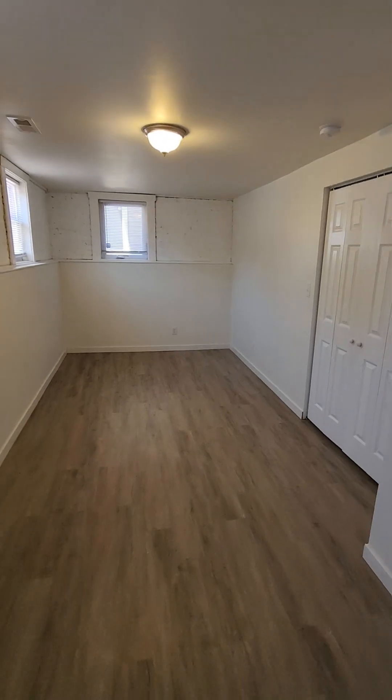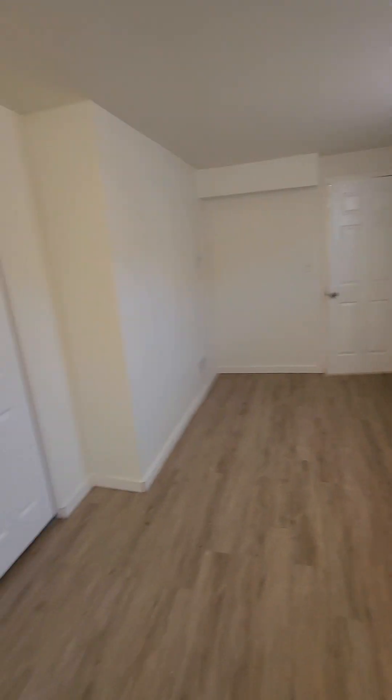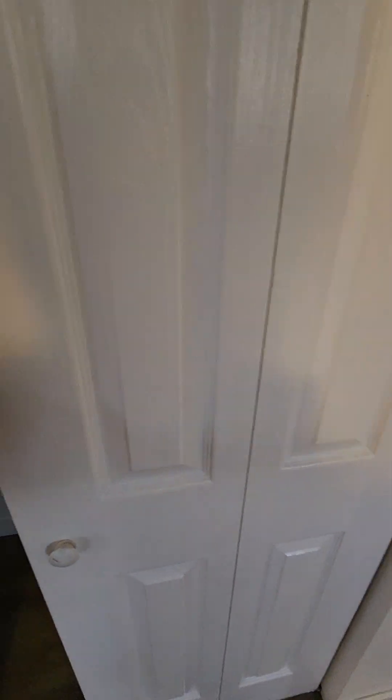From here we're going into our second bedroom, which is the bigger of the two. It's got a lot of room — tons of room for a bigger furniture set. We've also got closet space here for some storage.